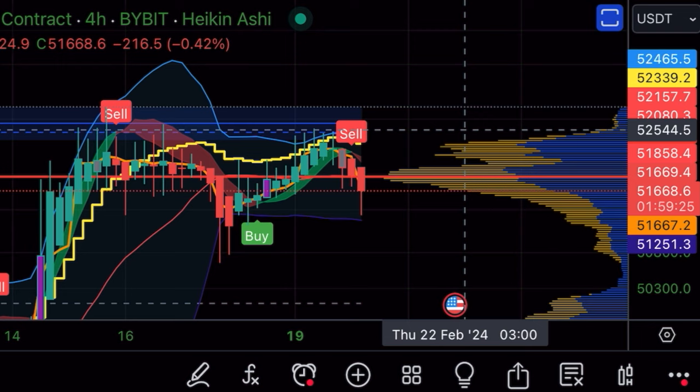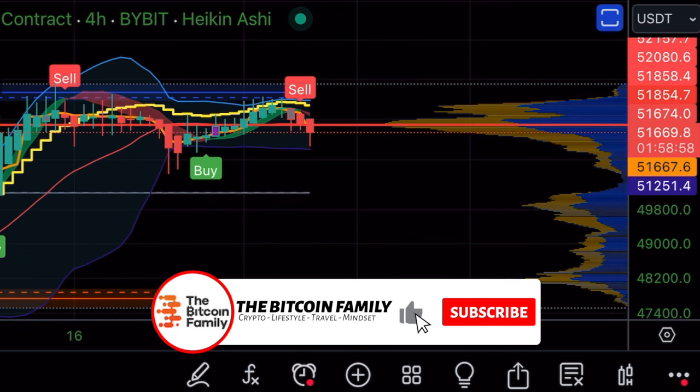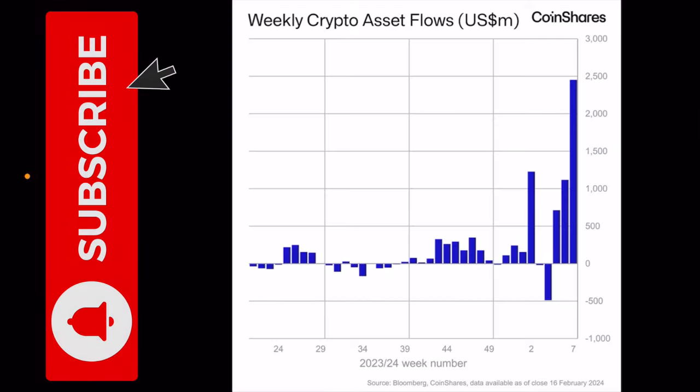We want to break that ceiling — the resistance of 52,500 — to be able to grow to 60k. I'm going to show you a couple of charts that will make you understand why I believe 60k is still a very valid play. The Bitcoin Family indicator setup did a really good job, as you can see, buying and selling at the right moments.